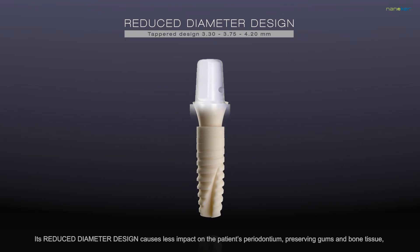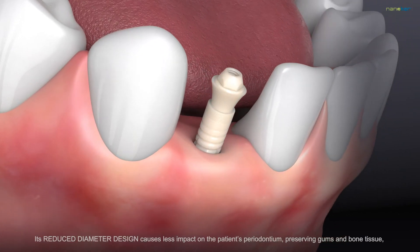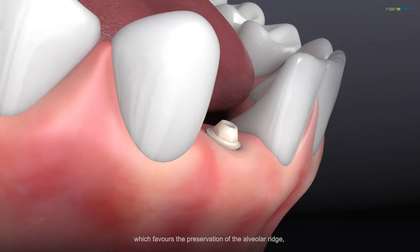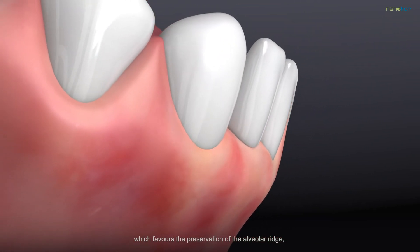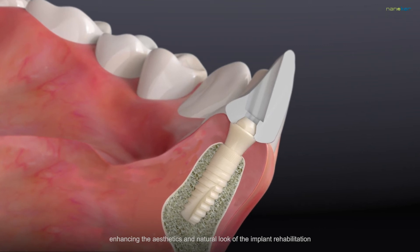Its reduced diameter design causes less impact on the patient's periodontium, preserving gums and bone tissue, which favours the preservation of the alveolar ridge, enhancing the aesthetics and natural look of the implant rehabilitation.